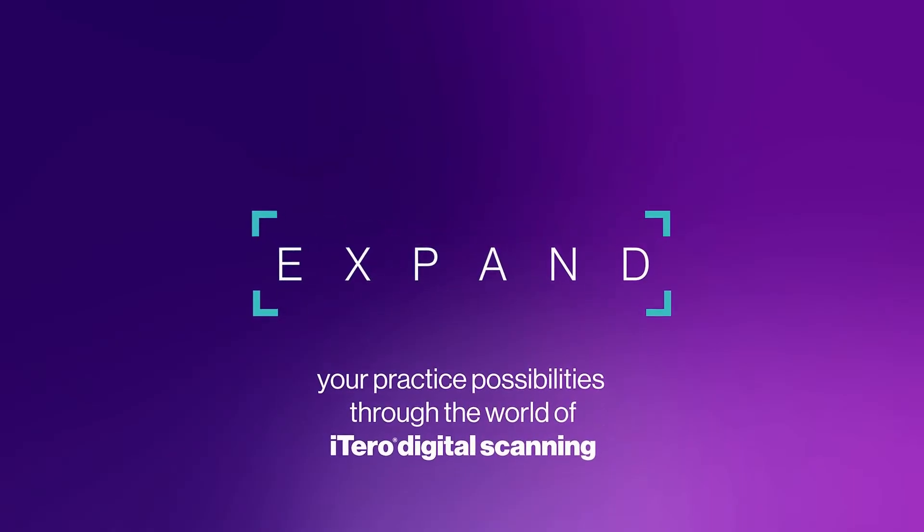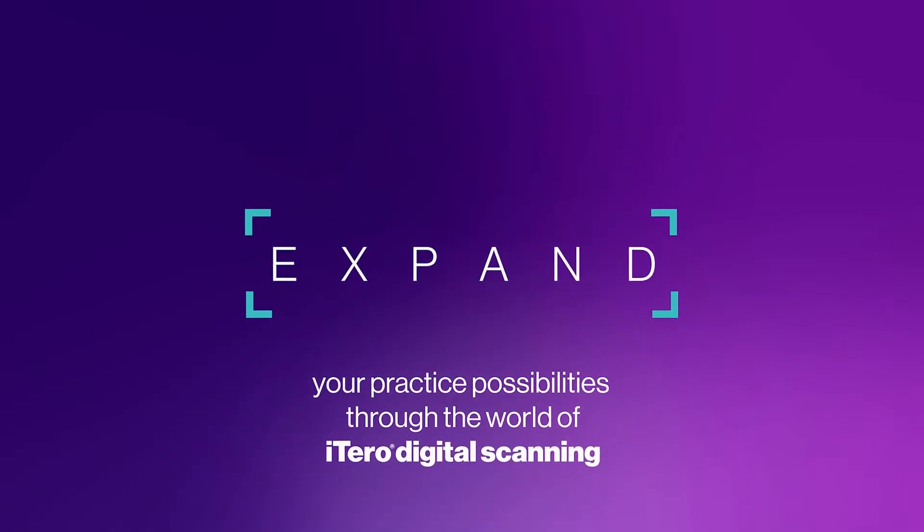Expand your practice possibilities through the world of iTero digital scanning. My name's Ingrid Mura. I'm an orthodontist and the founder and CEO of TwoFront. TwoFront connects independent orthodontists to local dental offices, and we provide orthodontists with the tools to fully support their practice remotely from local offices.